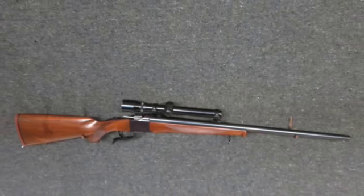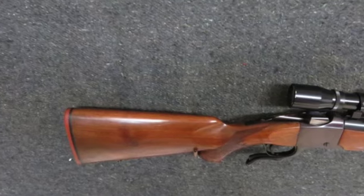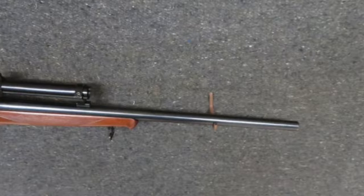Hello and welcome to Eisel Armory. Today we have an excellent condition Ruger Model Number One single shot rifle in a .300 Win Mag caliber.